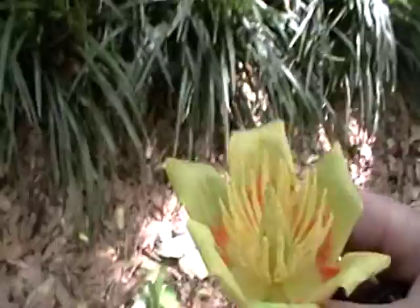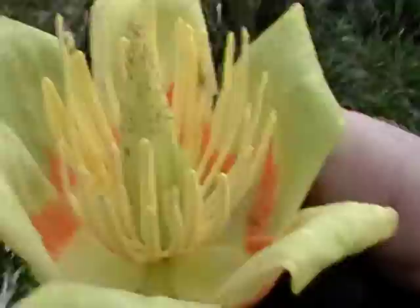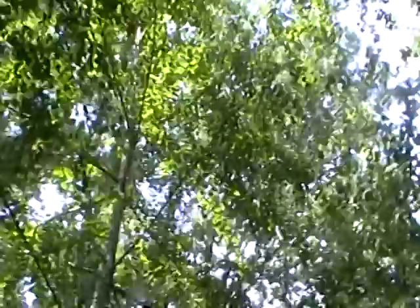Oh, look at this. Wow. Isn't that beautiful! What flower is this? It's absolutely gorgeous. There they are, up there. Oh, it's a gum tree. Let me see if I can zoom in on these. It's a flower from a gum tree.